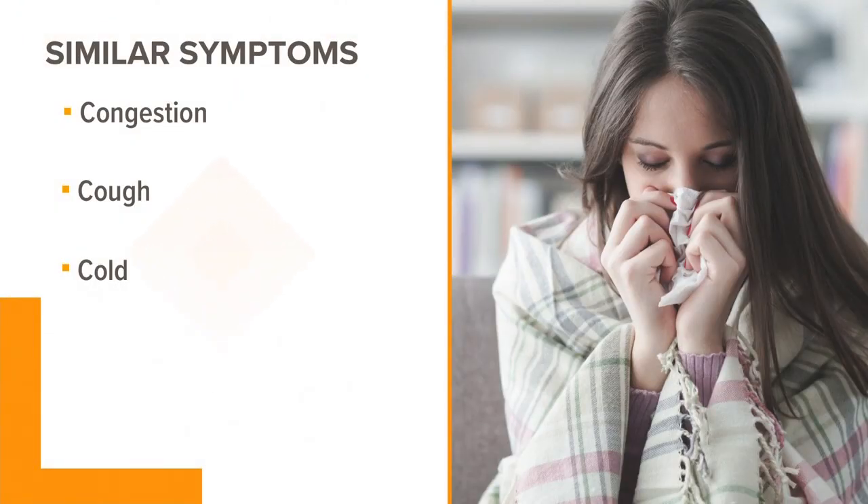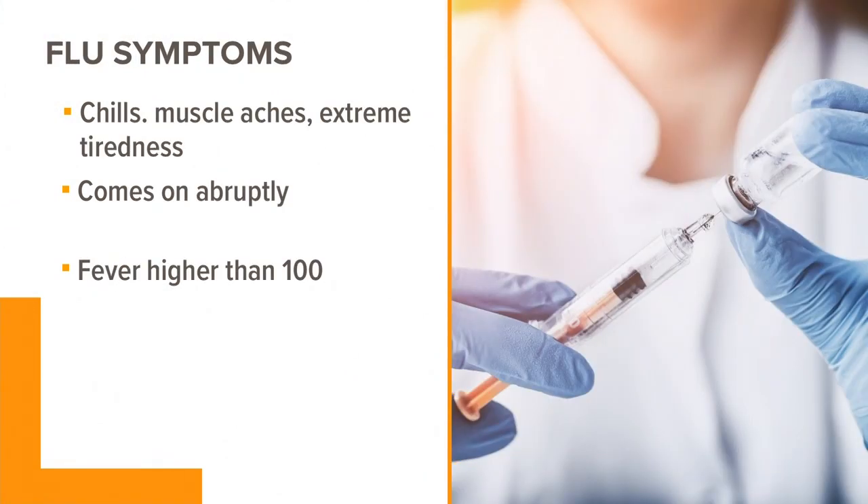But the two share fewer symptoms than you might think. People dealing with the flu or cold have to battle congestion, cough, and a sore throat — those are the similarities. But if you're getting chills, muscle aches, headaches, and extreme tiredness, you might have the flu. The flu also hits suddenly, while you usually feel a cold gradually come on. And if you have a fever higher than 100 degrees, that's another sign that you might have the flu.